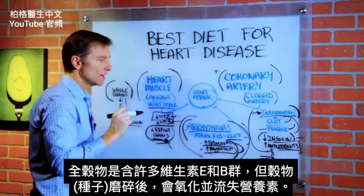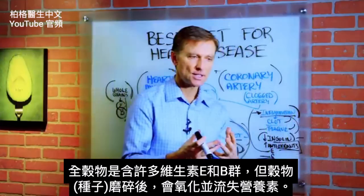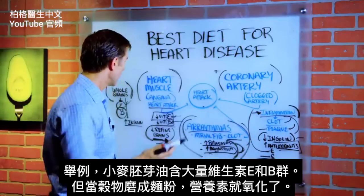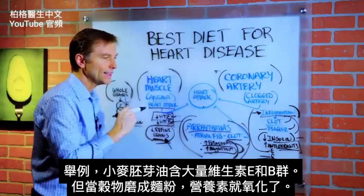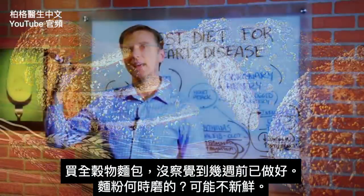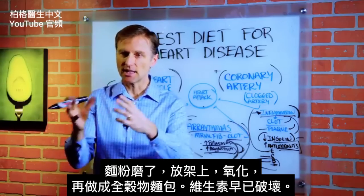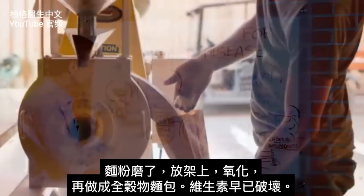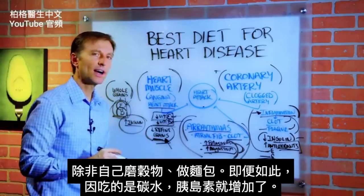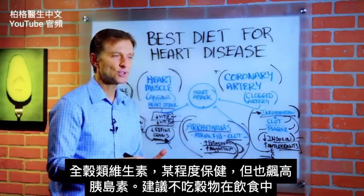The problem with whole grains is that yes, whole grain does contain a lot of vitamin E and B-complex — think about wheat germ oil, which is loaded with vitamin E and B-complex. But as soon as you grind the grain, which is a seed of grass, it oxidizes and you lose those nutrients. When you buy whole grain bread, it was made weeks before, and the flour was likely ground long before that — it sits on the shelf, oxidizes, and by the time the bread is made, those vitamins are already destroyed. Unless you grind the grain yourself and make fresh bread — but even then, you're raising insulin because of the nature of the carbohydrates. So you'll have some vitamins that protect you to a degree, but you also have the insulin spike. For this reason, we're recommending not doing grains on this eating plan.